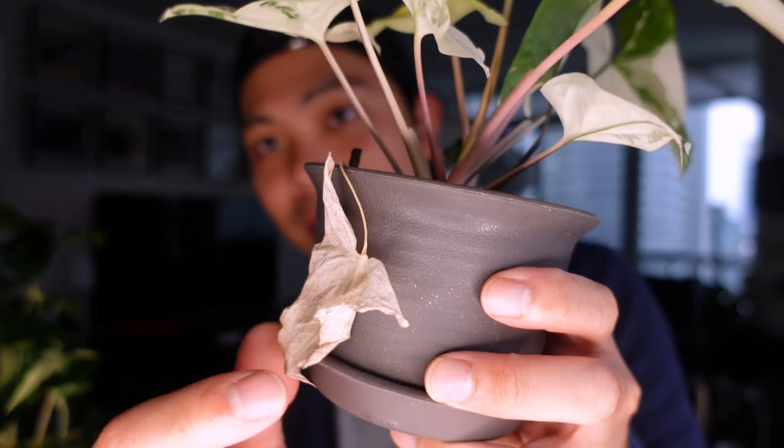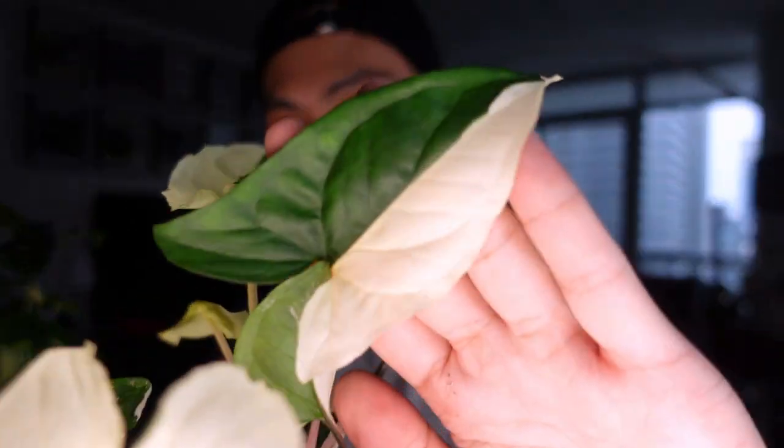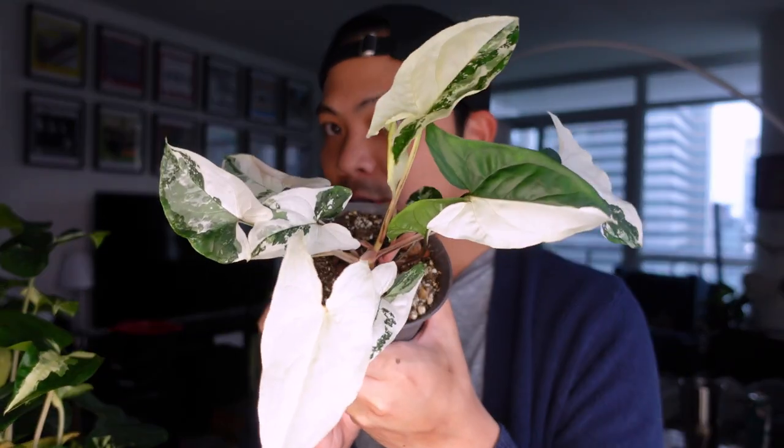I probably should have put more cuttings in here because she's a little sparse. And this OG plant has been in soil for so long — she's gorgeous. Oh my gosh — a fully white leaf! I know it's going to die because it has no chlorophyll, but it also has a half-moon leaf. Amazing white variegation. I probably have another pot in the bedroom too. I have so many — this is crazy. Such a beautiful plant and so rewarding.